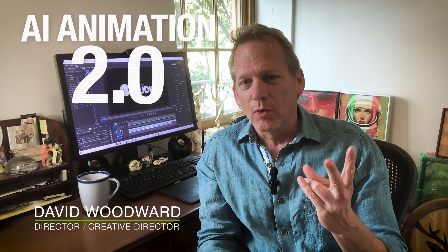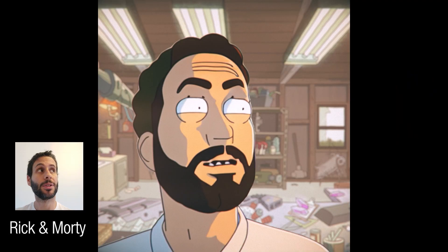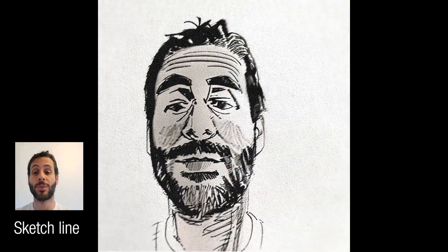Hey, welcome to Lava's AI Animation Demo 2.0. All these AI developments are moving really fast, and we're doing our best to keep right up with them. In our first demo, Carlos, one of our amazing artists here at Lava, was showing you how he was training the AI to turn himself into his lifelong dream of becoming a cartoon.